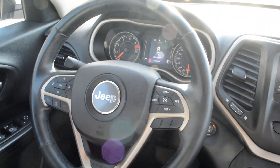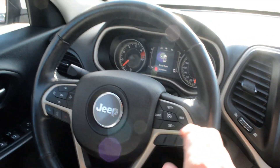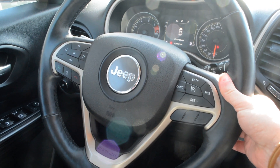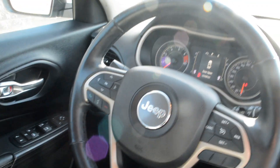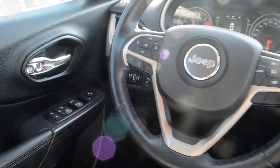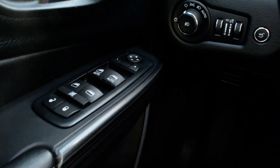Your steering wheel mounted controls give you access to all your cruise control options and Bluetooth connectivity on the left-hand side. You also have access to control your audio media controls as well, so everything is easily accessible right on the steering wheel, allowing you to keep your hands safely on the wheel while staying connected on the go.